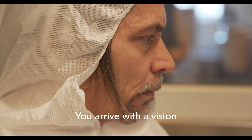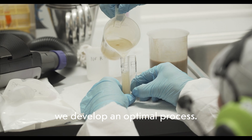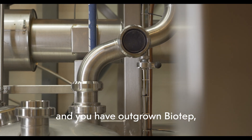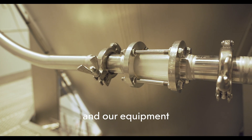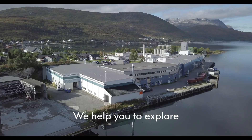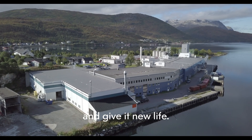You arrive with a vision and your raw material, and together we develop an optimal process. Once the market is established and you have outgrown Biotep, experience regarding the flow of goods and our equipment will ensure a quick and painless startup in your own facility. We help you to explore the possibilities, take care of everything, and give it new life.